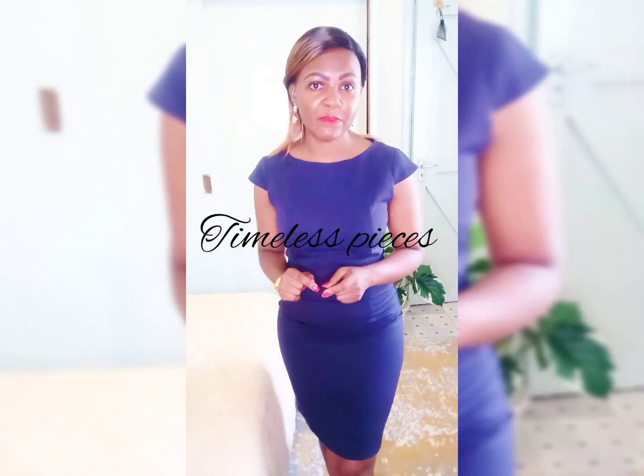Ladies, darling, there are some pieces you cannot afford to miss. They are called timeless pieces — I'm going to do an episode on that. Timeless pieces are pieces that you can wear at any time, such as a black dress or a plain dress like this. This is navy blue. Especially when you are in a hurry and you don't know what to wear, you can just pick such pieces and you pop.